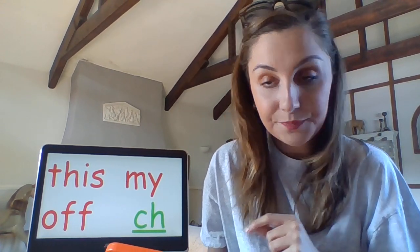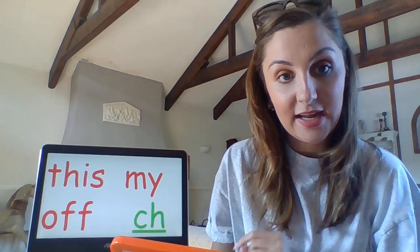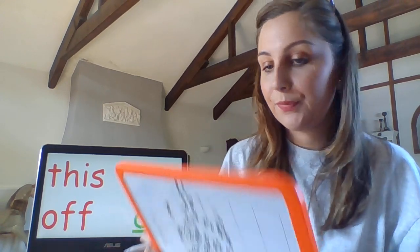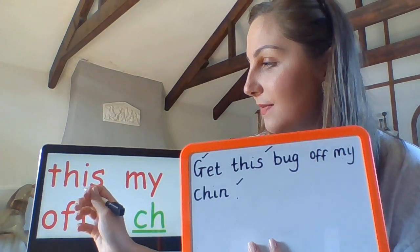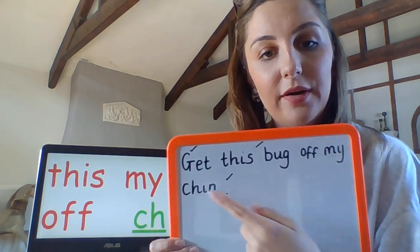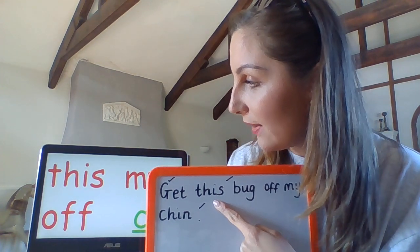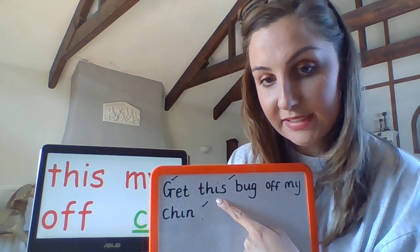Now let's just double check our tricky words. If you didn't get the tricky words right, you might want an adult to set a timer at home so you can practice writing them as many times as you can for maybe just one minute — the adult will check that you're doing it properly, because the more times you write it correctly, you'll remember it. 'This' — can you find your word 'this' in your sentence? Double check — did you spell it correctly? Well done if you did.